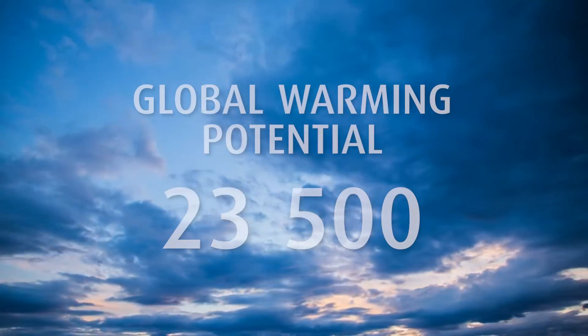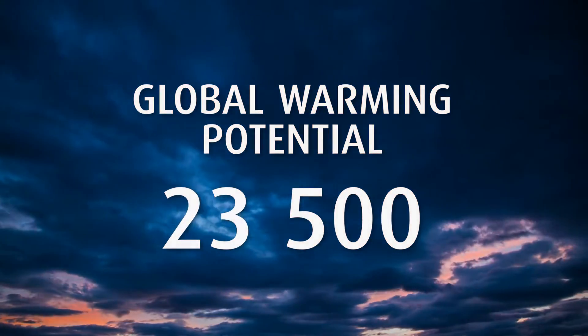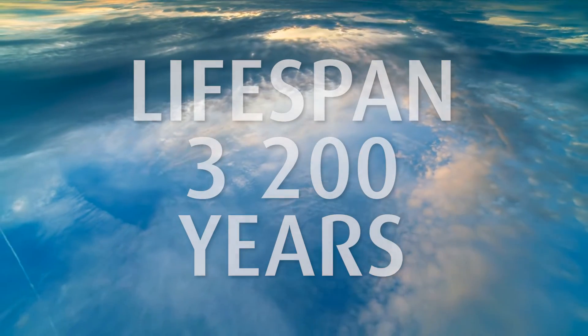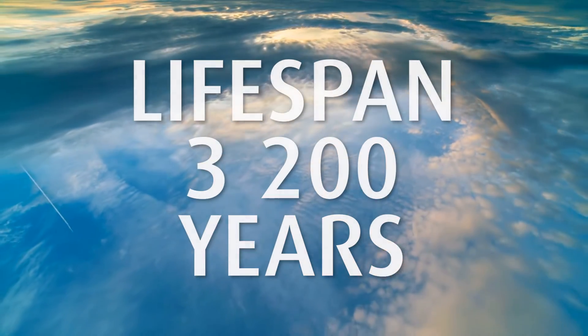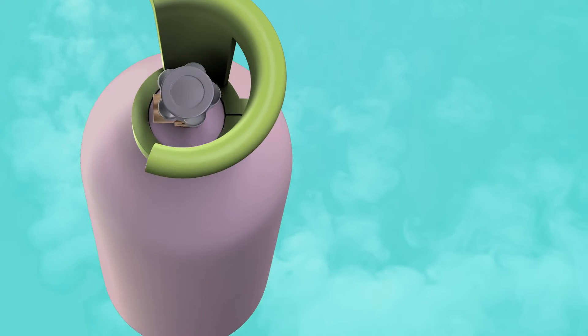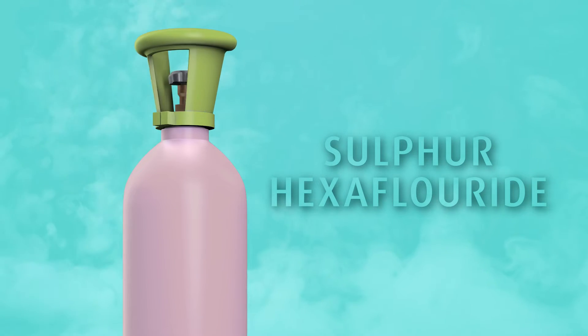Sulfur hexafluoride has an extremely high global warming potential of 23,500 and a lifespan of 3,200 years in the atmosphere, so it should not be vented, but recovered and sent for destruction.